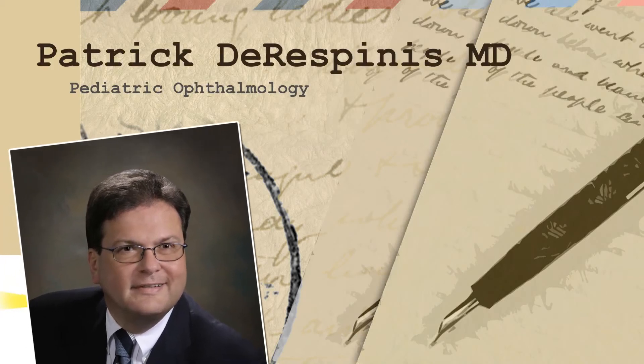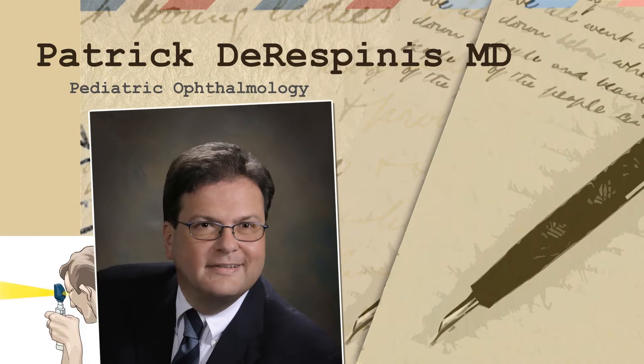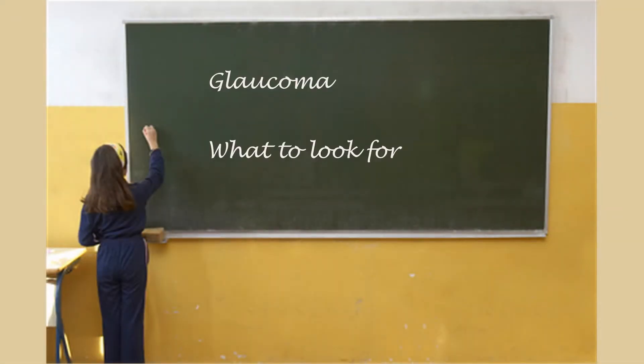Characteristics of congenital glaucoma: if you saw the kid after birth, they would have a watery eye to a cow eye look. There are a number of symptoms in glaucoma, but also an appearance in congenital glaucoma. These children usually have very large eyes and corneas because the pressure in the eye actually causes the immature eye to expand and get large. It's called a cow's eye or buphthalmos.